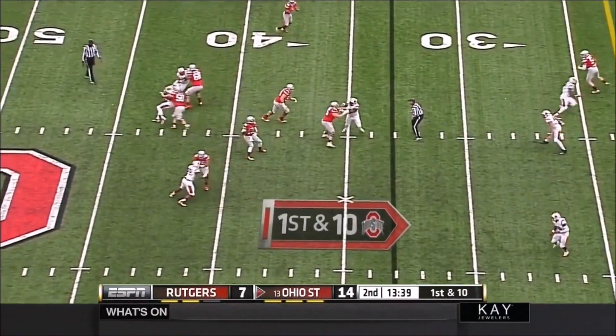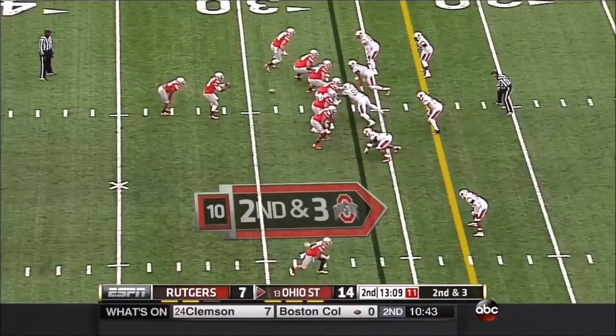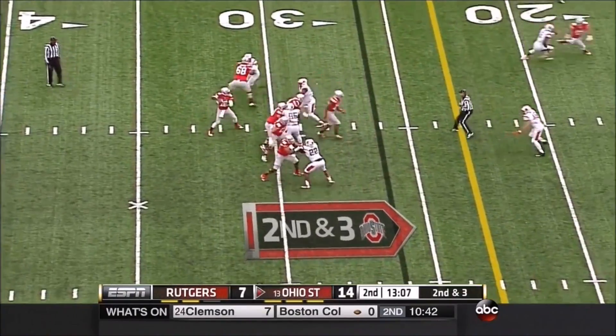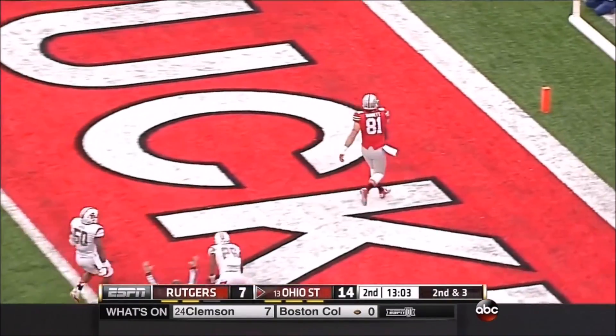After the fake, Barrett swings it wide for Ezekiel Elliott. Barrett is 7 for 7 passing — a throw down the seam, on target again — touchdown, Nick Vannett.